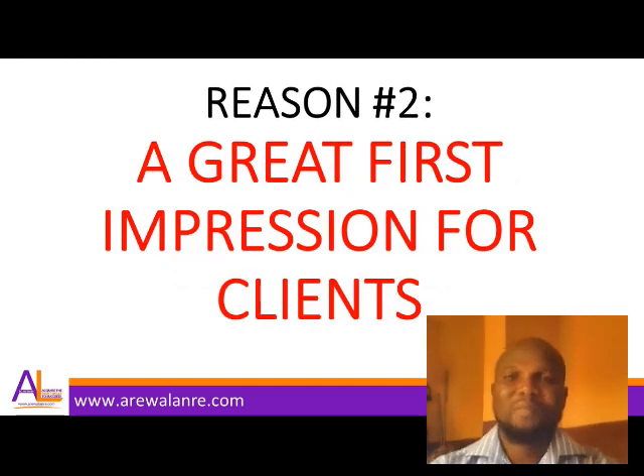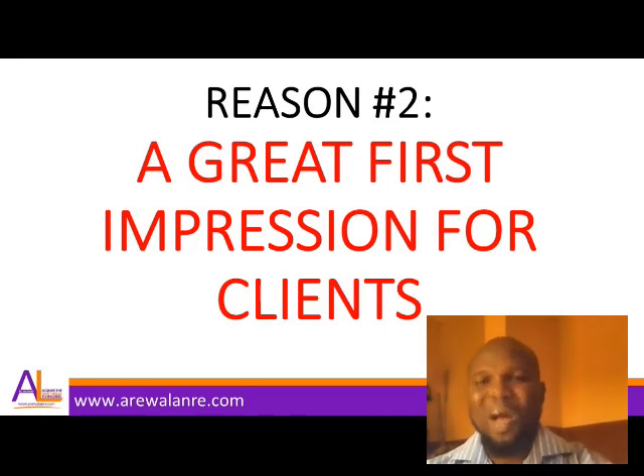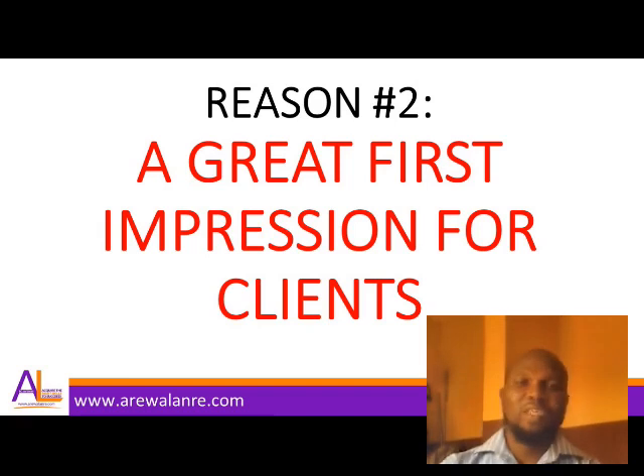Reason number two: it gives a great first impression for your clients. A lot of clients want to know if you are indeed a professional. Some clients also require the right experience — they don't just want someone who can design but has no experience in their niche. They want someone who can create work that converts and convinces, so your portfolio helps create that fantastic first impression.